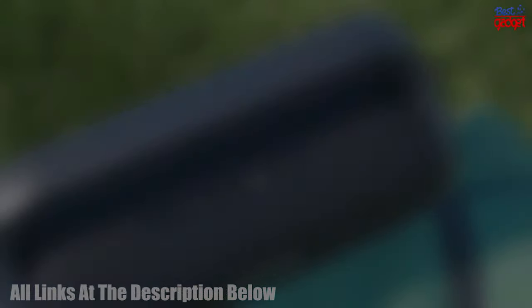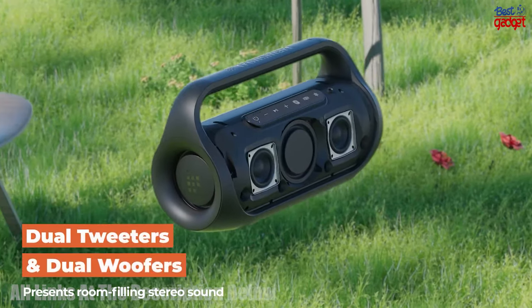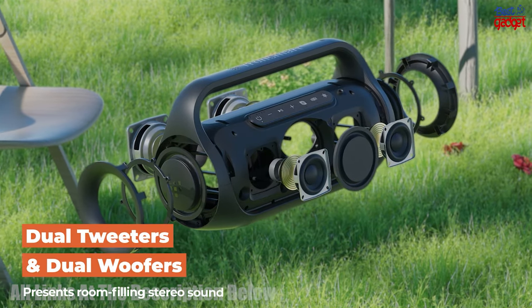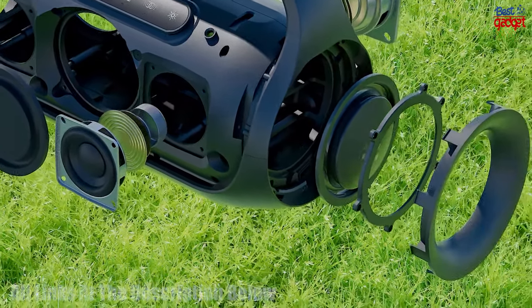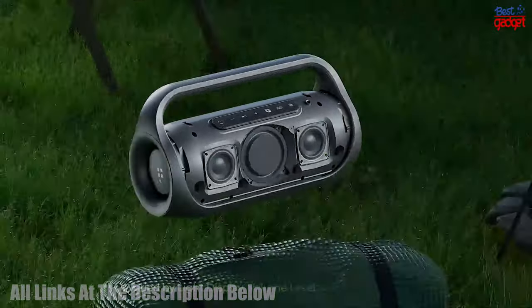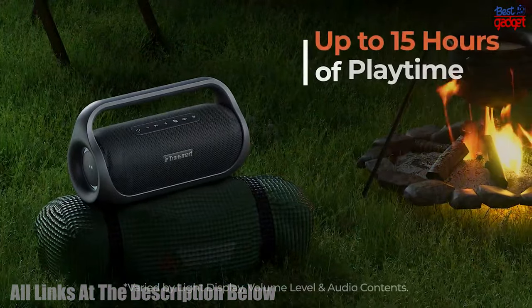The Bang Mini is also equipped with a built-in 8,000 mAh battery and an advanced audio processor to ensure crystal-clear sound. This speaker is the perfect choice for any audio enthusiast who wants a powerful and immersive audio experience.